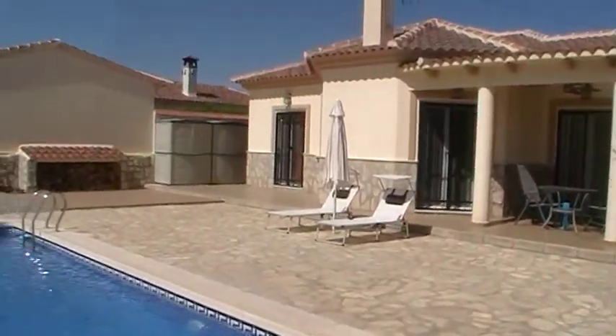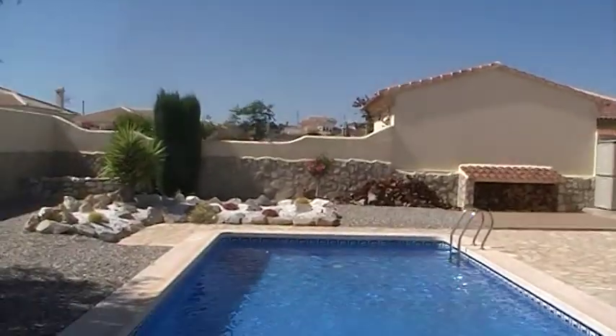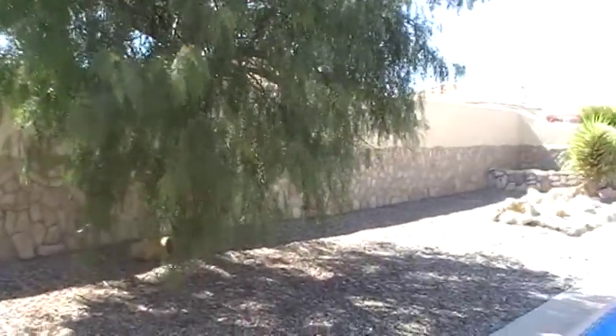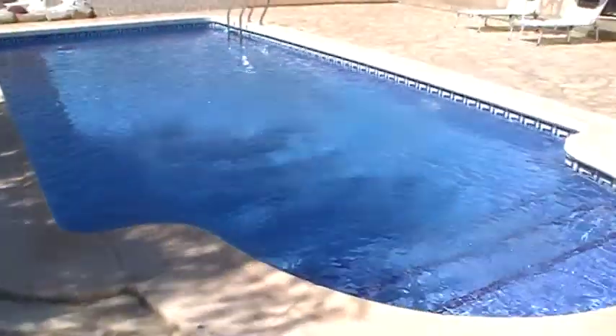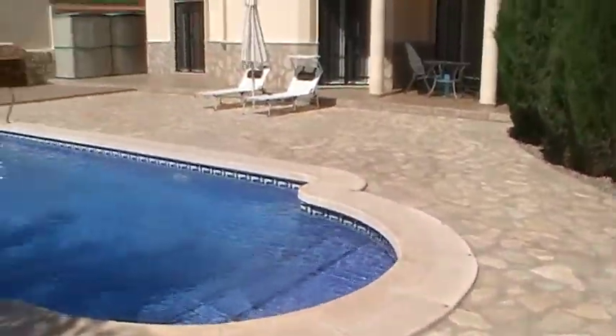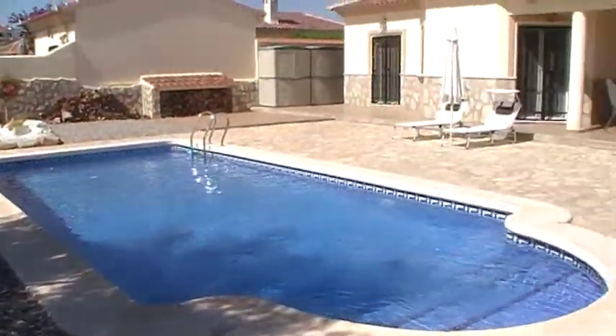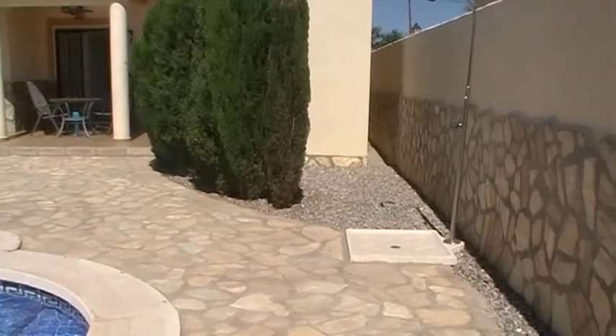This is the rear of the villa and as you can see it's got high walls so it's completely private and not overlooked. We've got an 8x4 swimming pool with plenty of surrounding terrace and a garden laid mainly to gravel with established trees and shrubs — low maintenance.